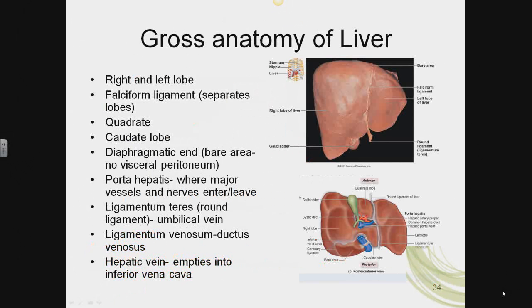The liver is composed of four incompletely separated lobes supported by two ligaments. The major lobes are the right and left lobe. The right lobe is separated from the smaller left lobe by the falciform ligament, a peritoneal fold that secures the liver to the anterior abdominal wall. In the inferior free edge of the falciform ligament lies the round ligament of the liver, or ligamentum teres — a remnant of the fetal umbilical vein. Subdivisions of the right lobe include the caudate lobe — cauda means tail — and the quadrate lobe — quadratus means square. The caudate lobe is adjacent to the inferior vena cava, and the quadrate lobe is adjacent to the gallbladder.